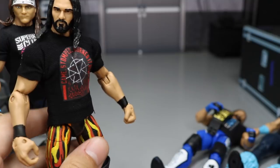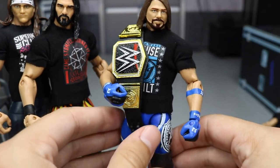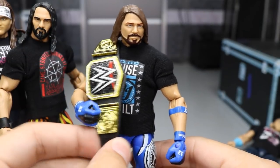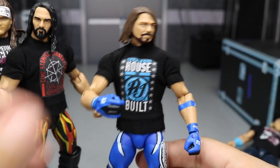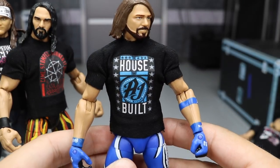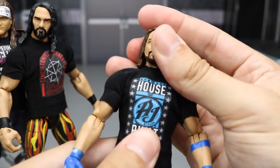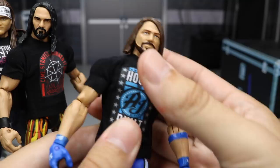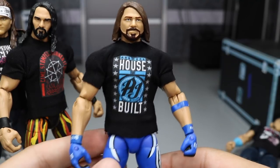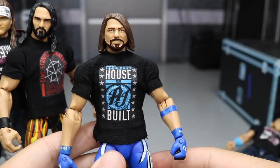We also have AJ Styles, WWE Champion, looking great in his t-shirt. It's kind of cool because I actually own this shirt. If we take the title off of AJ right here, you will see 'The House That AJ Styles Built,' and I think that looks great — it just fits so well. The blue color's nice, the decals don't fade or anything like that. It really does look like they're wearing a t-shirt — it's literally a miniature action figure t-shirt. I definitely would recommend going and grabbing some.